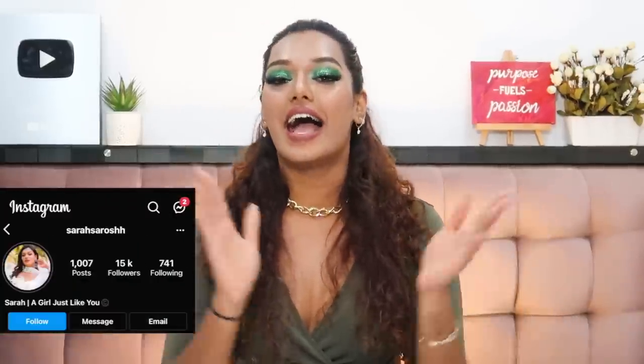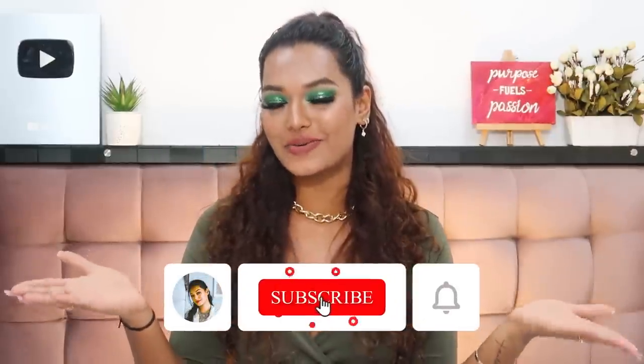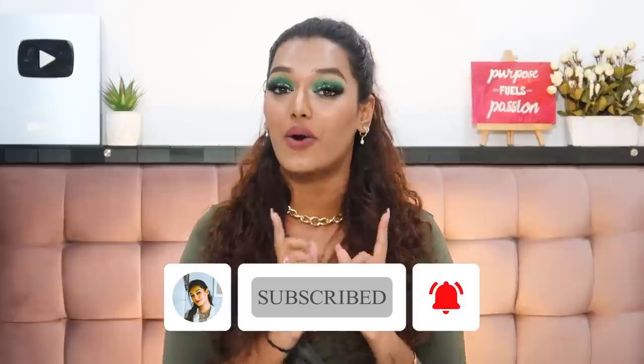I'll continue to share as much as I can and give back as much as I can to the Sarah Squad. If you're new here — hi, I'm Sarah! I make beauty and lifestyle content on YouTube, keeping it super raw, relatable, and honest. Hit the subscribe button and the bell icon so you get notified every time I upload.